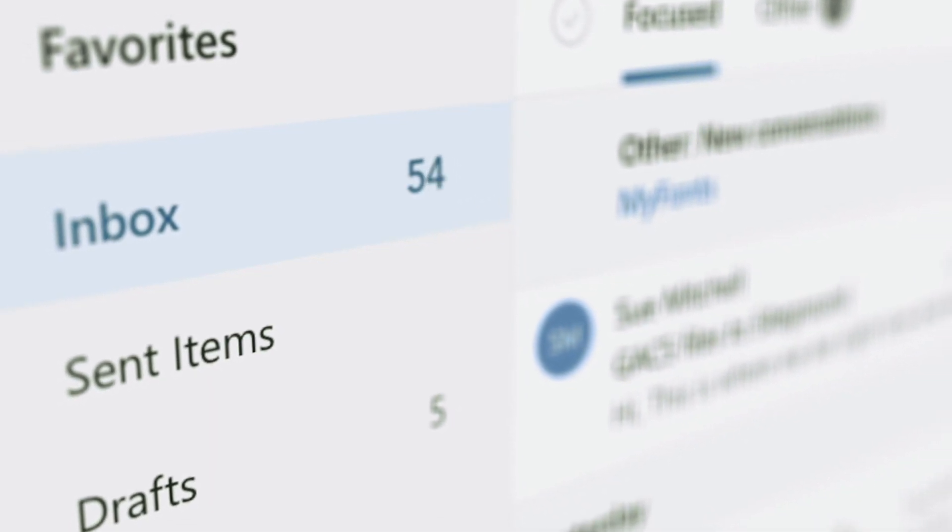You could take the gamble of just archiving all of your messages and starting from scratch — not recommended. Because without the right organizational tips, before you know it, your inbox will be flooded once again with new messages.